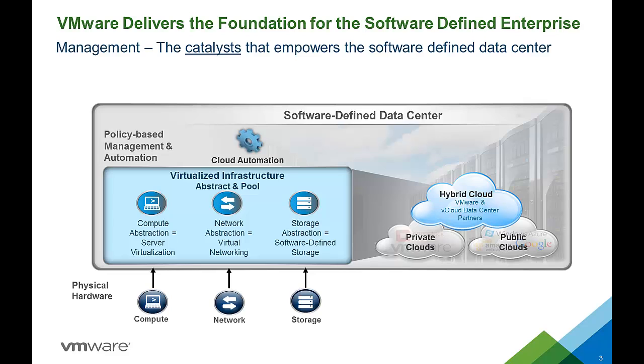Policy-based management and automation is the catalyst that empowers the software-defined data center. Cloud automation accelerates the end-to-end delivery of infrastructure, applications, and custom IT services through the dynamic configuration of these virtualized infrastructures. Cloud operations monitors health, performance, and capacity, providing guidance to take corrective action, and cloud business management provides visibility into cost and quality of service.